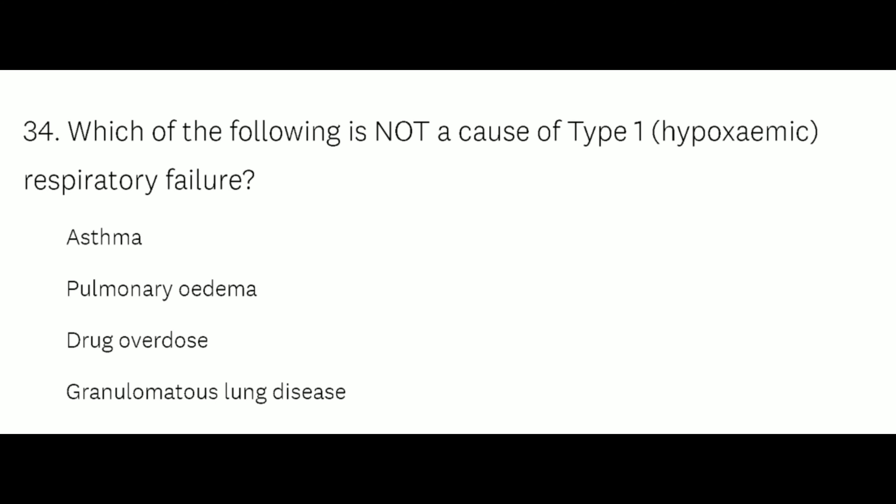Question number 34: Which of the following is not a cause of type 1 hypoxemic respiratory failure? Option A: asthma, Option B: pulmonary edema, Option C: drug overdose, Option D: granulomatous lung disease. The right answer is Option C, drug overdose — ingestion or application of a drug in quantities greater than recommended. Pulmonary edema, granulomatous lung disease, and asthma are all considered causes of hypoxemic respiratory failure.